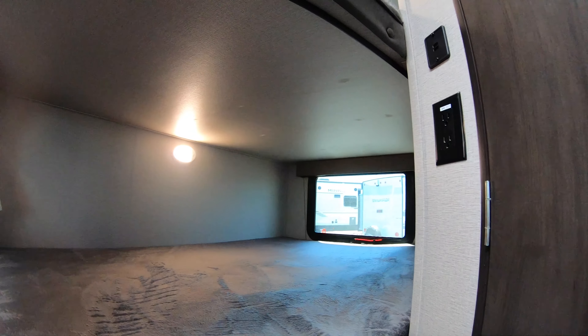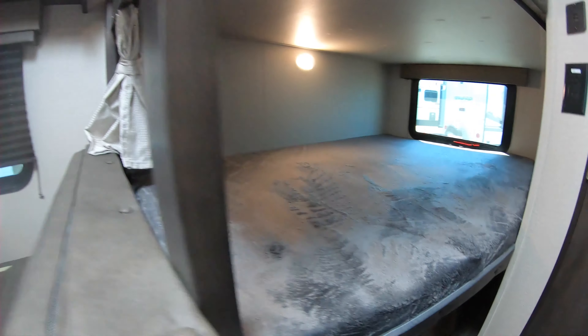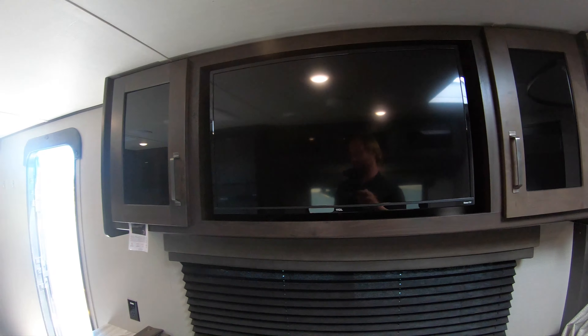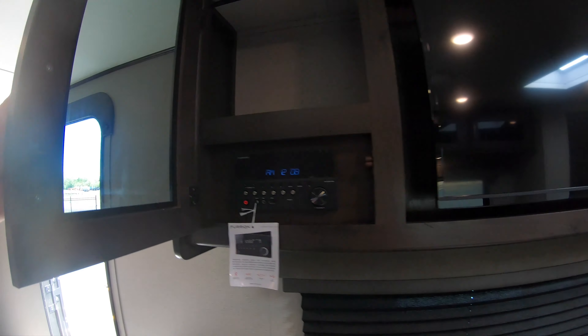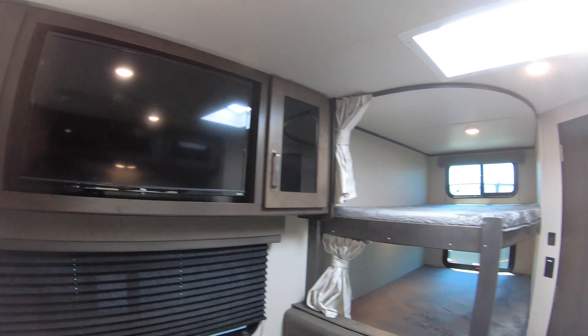You are going to have 110 and USB plug-in in both bunk spots, and there is some added extra storage down below. It does come with a Roku TV, which is a smart TV — you can do your streaming right through there. You're going to have your radio with Bluetooth connection for music inside and outside.